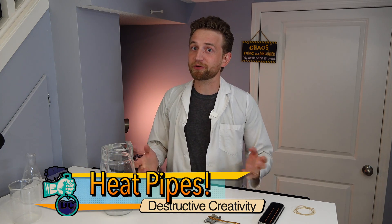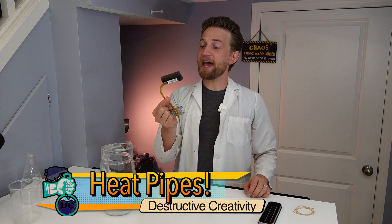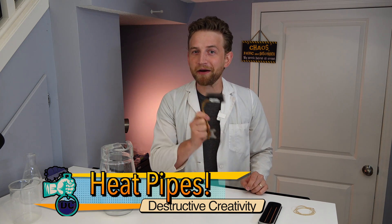I'm really excited about this today because we are talking about a scientific piece of technology that affects your life in a massive way, but you probably don't even know it exists. We are talking about heat pipes and their application, their history, and where it's going.